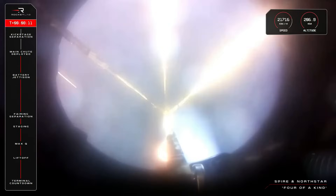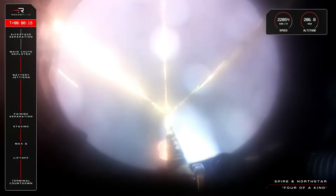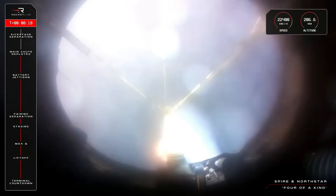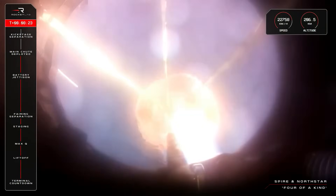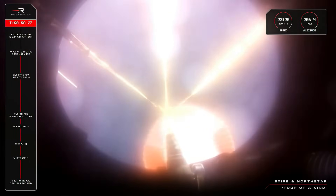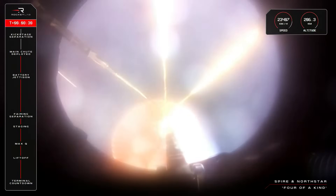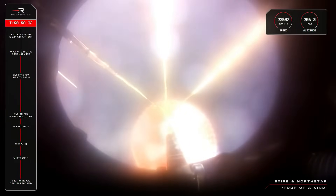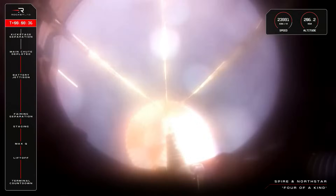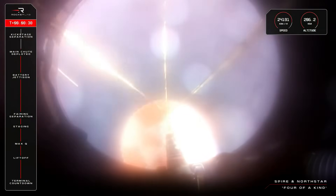Main parachute deploy. HVB battery discharge holding nominal. Another great call from Mission Control — the main parachute on Electron's first stage has successfully deployed. This means the booster's pace will have slowed down significantly and should now be drifting gently towards the ocean. It's expected to take around 10 minutes for the booster to reach the water's surface, but we'll keep the comms channels up from Mission Control to share updates as they come through.